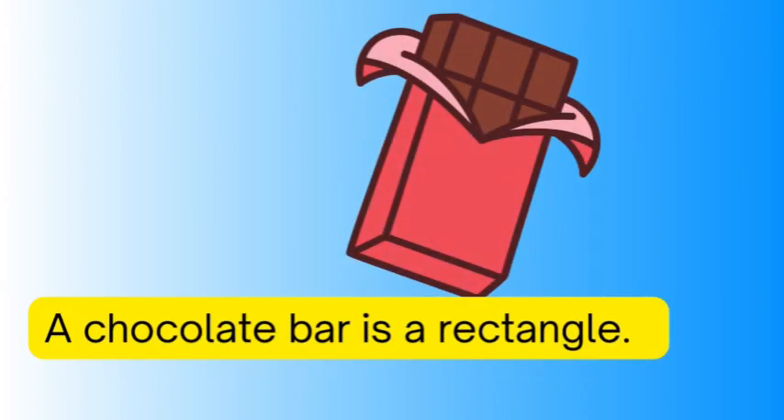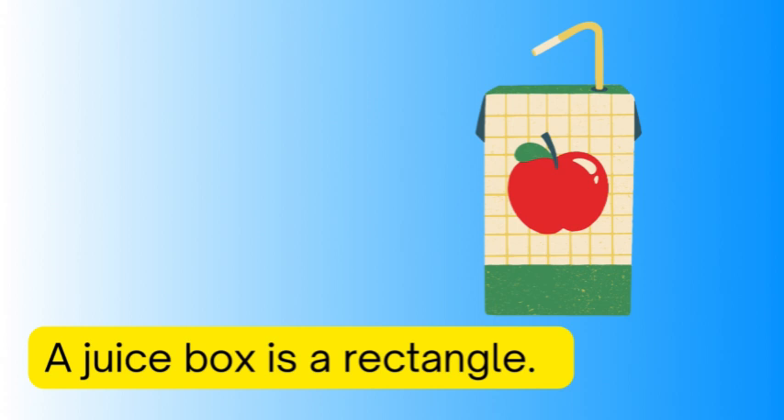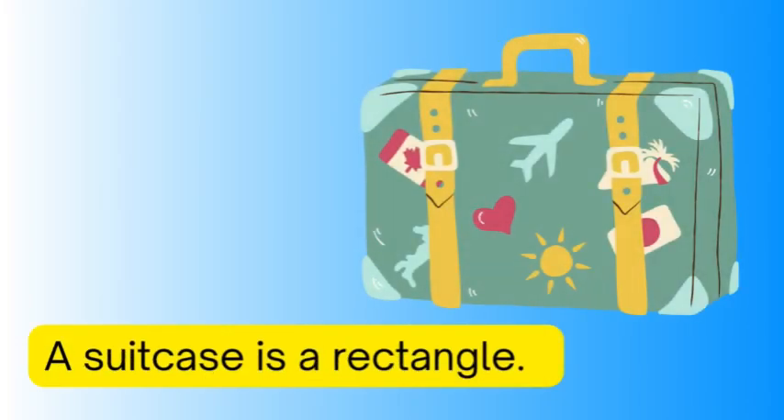A chocolate bar is a rectangle, a juice box is a rectangle, a suitcase is a rectangle.